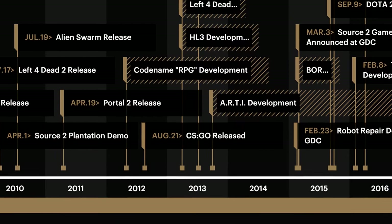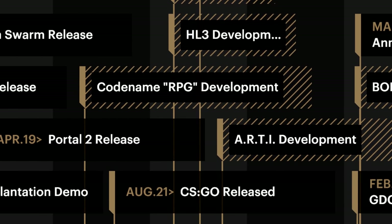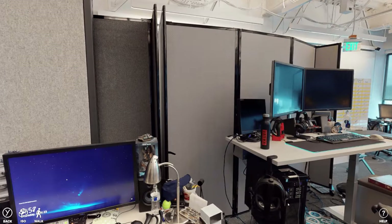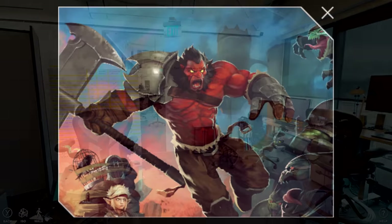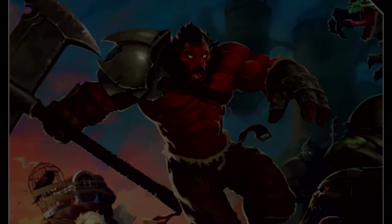In 2012, Valve started work on an RPG — kind of like Dark Souls, sort of like Monster Hunter, even a bit like Elder Scrolls. The idea was to release a small game, then gradually ship new bits and features to it over time. But this project never got far. It almost became a single-player Dota experience at one point, but then it ceased to exist.